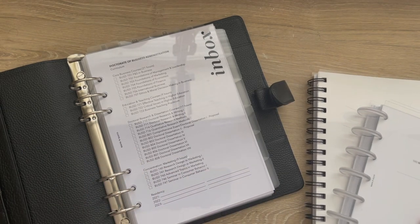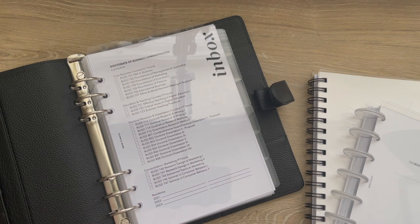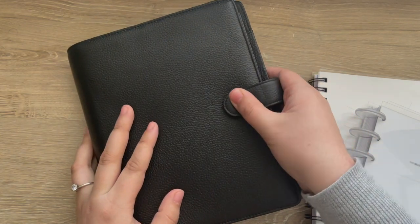Once I go through orientation and get my syllabus I'll finalize what system I'm going to put in place for school and make adjustments as needed. If you have any questions please let me know. I'll have more videos to come on the school system and will share the official setup once it's finalized. Thank you so much for watching!